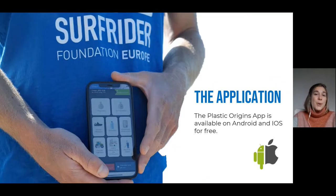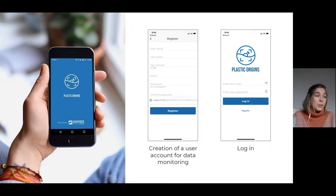Surfrider has developed a mobile application called Plastic Origins. You can download it for free — it's available for both Android and iOS phones. To get involved and collect data about plastic pollution in rivers, you need to create an account. This allows us to keep track of the data and prevent what we call spam data from entering our database. Registration is very simple: you just need to enter your first name, last name, year of birth, email address, and create a password. Then you can simply log in from the application.